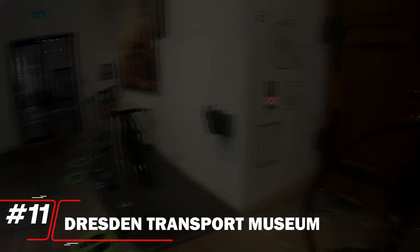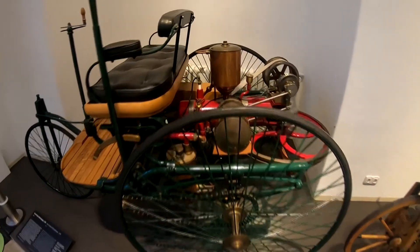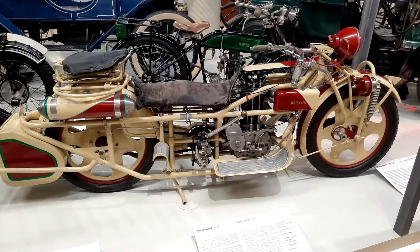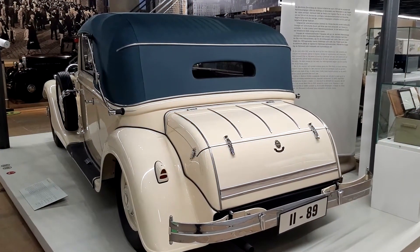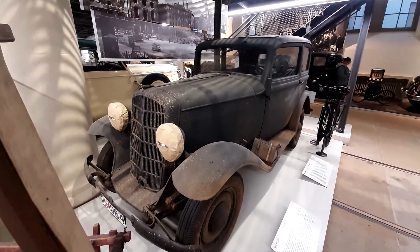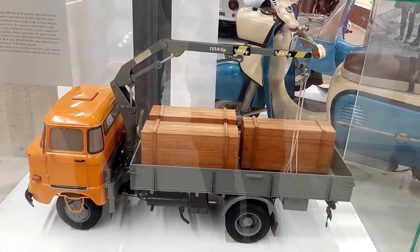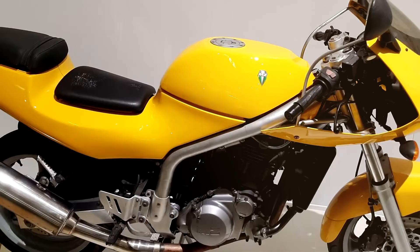Number 11: Dresden Transport Museum. The Dresden Transport Museum ranks at number 11, showcasing the evolution of transportation through captivating exhibits. Housed in a stunning historical building, this museum features an impressive collection of vehicles, from vintage cars to locomotives and aircraft. Interactive displays engage visitors, making it a family-friendly destination. While it offers a fascinating glimpse into the past, its unique focus on transportation history makes it a must-visit for enthusiasts and curious travelers alike.